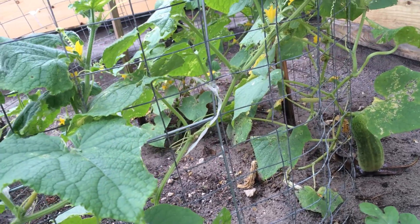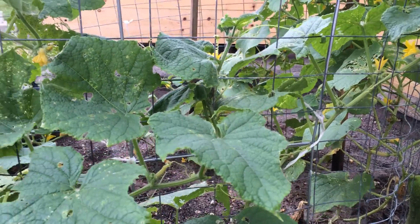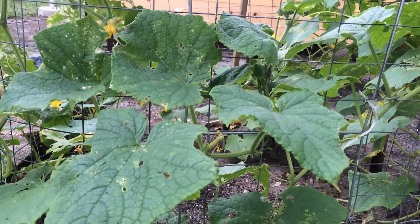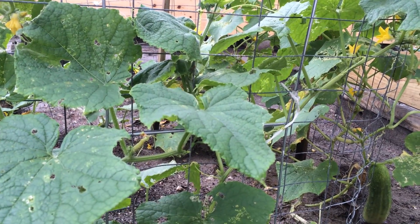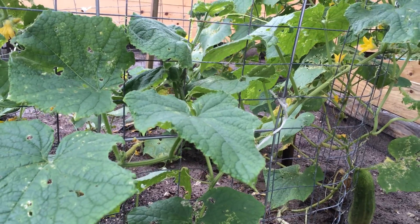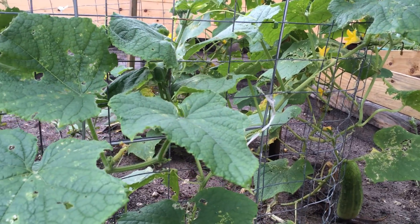Anything that has worked for you to kill worms without any pesticides — I'm trying to grow these things in a natural way. I don't want to put any pesticides or anything like that. If you have any suggestion for a natural way to get rid of worms or any bugs that would destroy my plants, please leave your comment below. I really need help with this. Thanks.